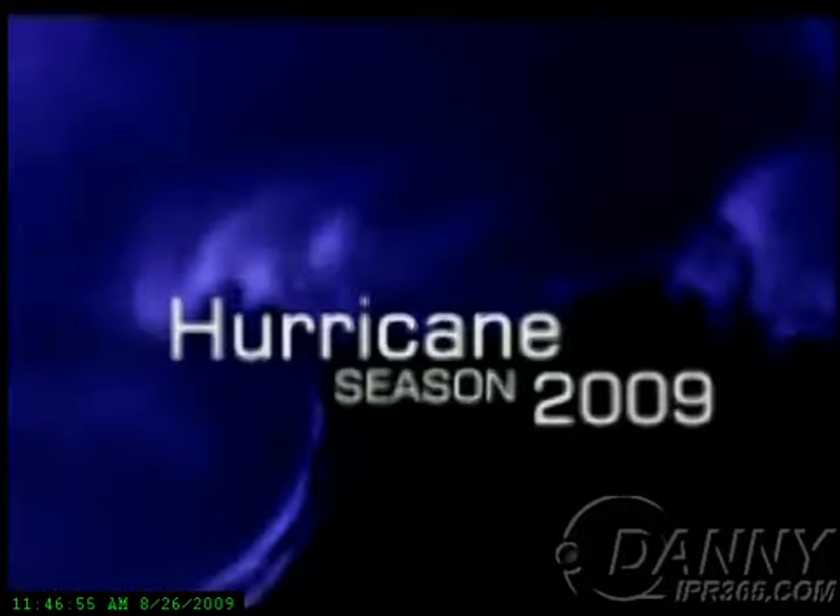I'm Mike Naso from IPR365.com. That's the latest on Tropical Storm Danny and Tropical Storms Hilda and Ignacio in the Pacific. I'll see you next time.